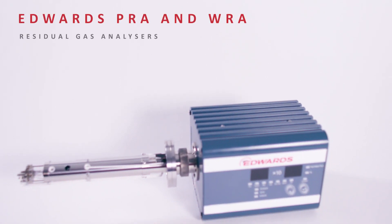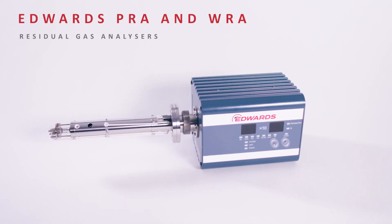Whatever your application, if you need a residual gas analyzer, this is your choice for the most user-friendly, intuitive and comprehensive device on the market. I'm Dr. Sina Forster, and these are the Edwards PRA and WRA residual gas analyzers.